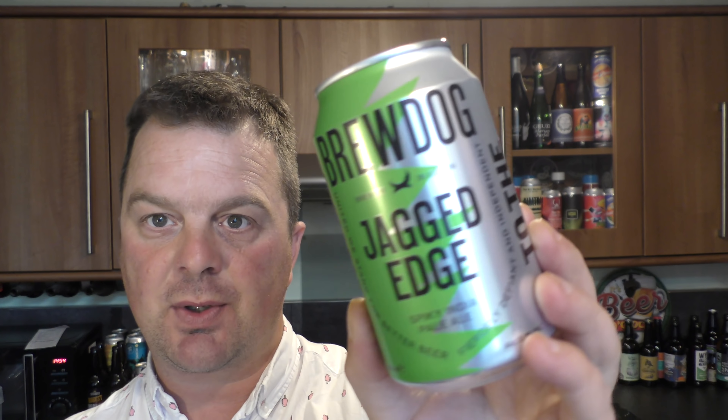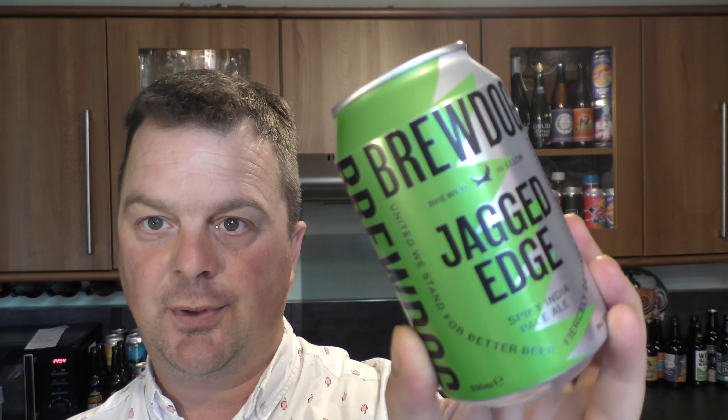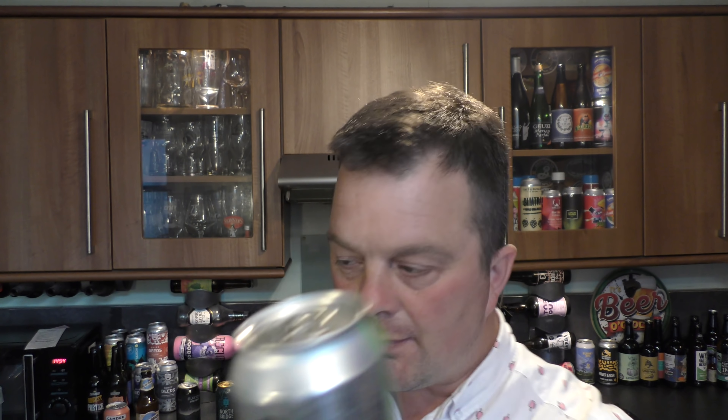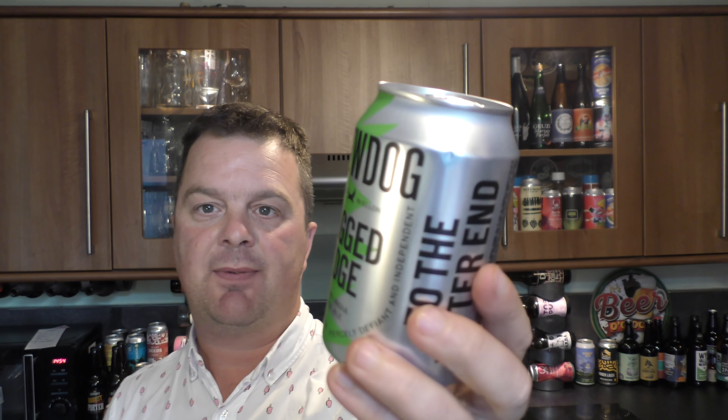All of these beers are exclusive to Tesco, apart from this one — it's a boxed beer. You can buy two boxes of beer, four cans in each box, and they come to £9.00, which works out about £1.12 a can. This is Brew Dog's new four-can box — the Jagged Edge. Incidentally, the other box I bought was Jaipur, because I don't think I've ever had Jaipur in a can. It's described as a spiky India Pale Ale at 5.1% ABV.